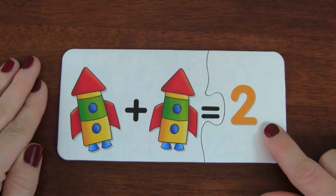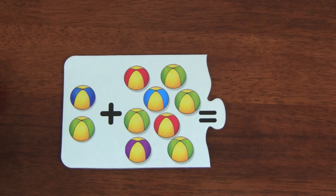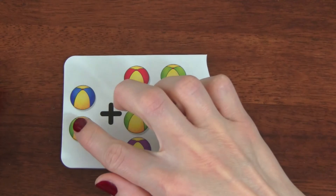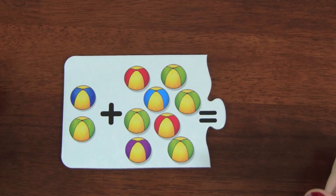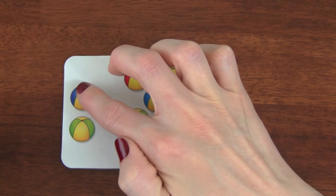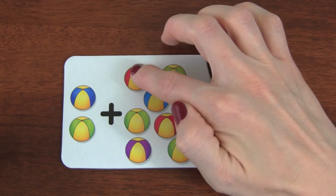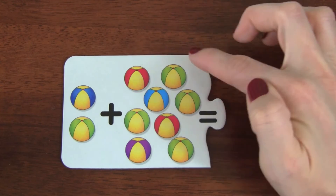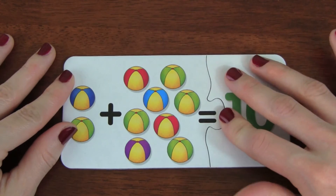You are doing amazing, let's do some more puzzles. In this puzzle we have beach balls. If there are two plus eight beach balls, how many balls would there be? Let's count together, ready? One, two, three, four, five, six, seven, eight, nine, ten. There would be ten beach balls.